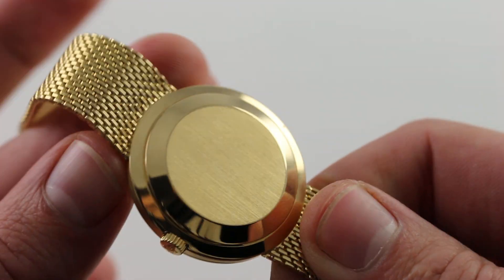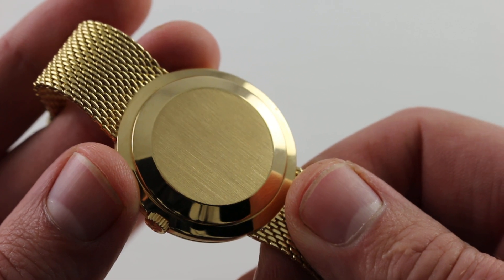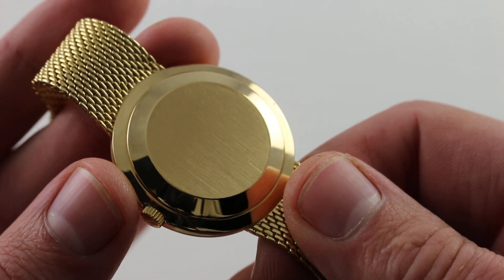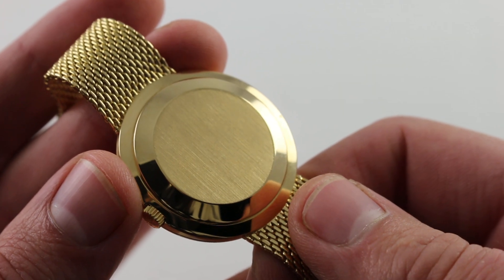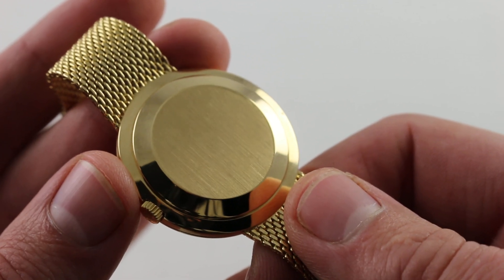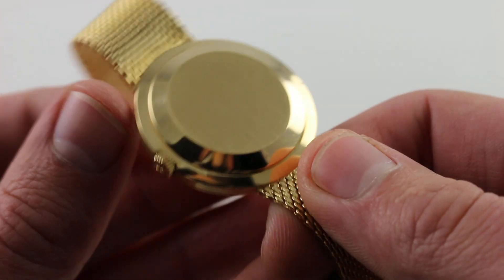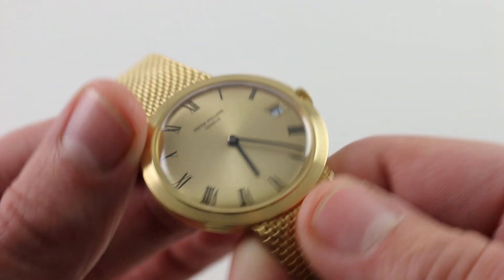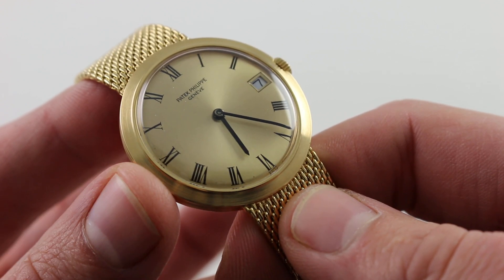Underneath the case back sits automatic winding caliber 27.460 — one of the best ever — with 37 jewels. It has a vintage style beat rate of 19,800, which was more common during the 60s and 70s than before or since, giving it a nice, charming, old-school cadence to it against the ear. 37 jewels, richly appointed. Not excessively thick, not excessively thin at 4.6 millimeters thick.